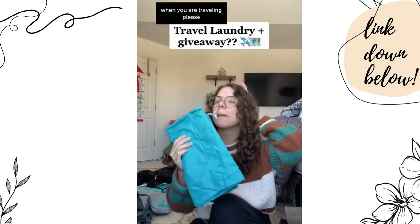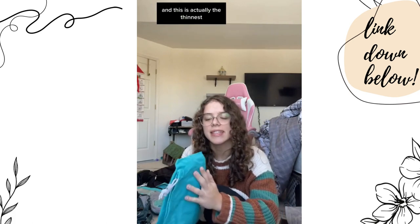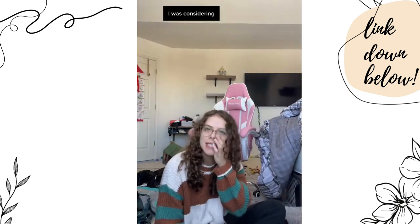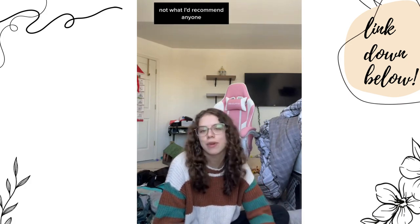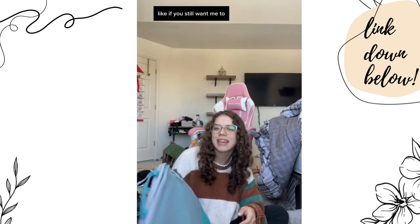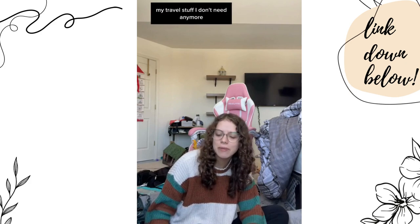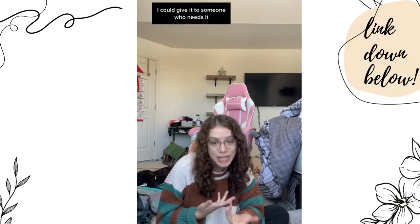If you are traveling, please bring a laundry bag — the best thing ever because it separates your dirty clothes from your clean ones. This is actually the thinnest, flattest laundry bag I've ever gotten. I was considering giving away my old packing cube because they're not what I'd recommend for traveling. Let me know in the comments if you still want me to do a mini giveaway of my travel stuff I don't need anymore — if I don't need it, I could give it to someone who does.